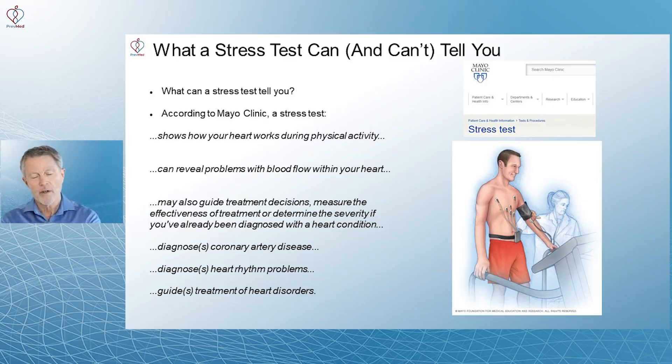Regarding diagnosing coronary artery disease: if it's a positive test, it can help indicate the need for other tests, but there are a lot of false positives. Over 25% of positive stress tests are false positives. And clearly, at least 25% of negatives are false negatives as well. The Mayo Clinic also says it diagnoses heart rhythm problems and guides treatment of heart disorders.